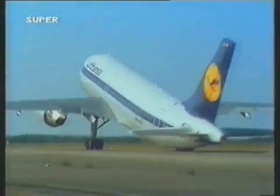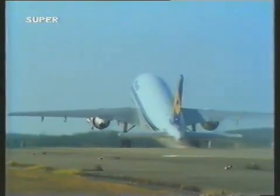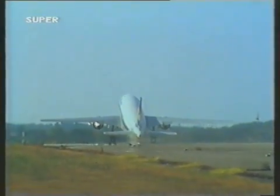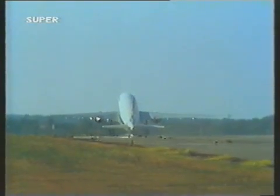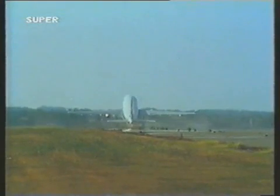This is called the minimum unstick test. It's to see what happens if a pilot lifts the nose up too high too soon and scrapes the runway. Will the aircraft still be able to get enough lift on the wings to actually get airborne? It's a standard test — all new designs of aircraft are put through it.